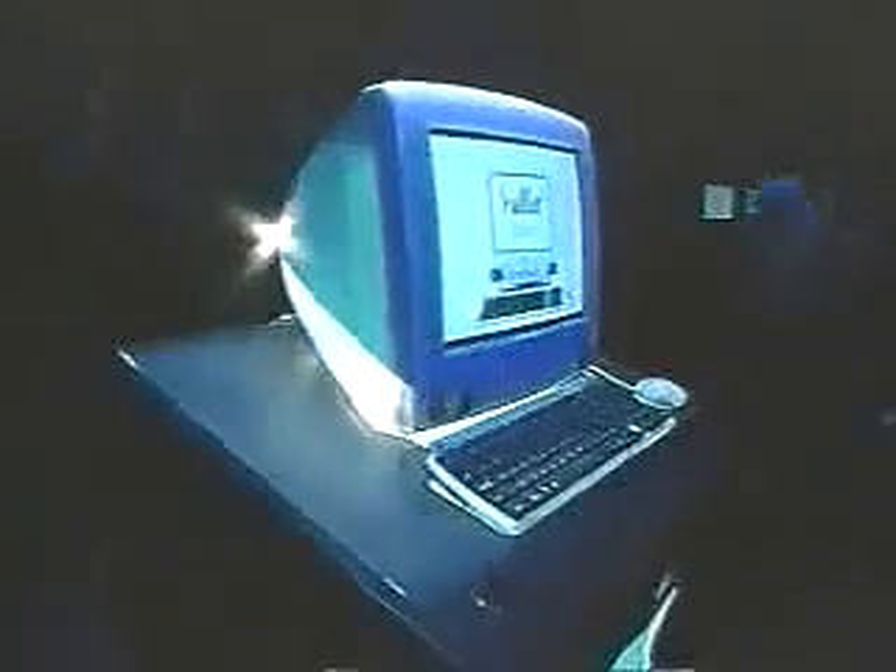If I can get this screen switched over — we've got a wireless camera here and I'd like to show you what this thing looks like. You've got to see this thing in person, but I'll do the best I can with video. This is iMac. The whole thing is translucent — you can see into it. It's so cool.